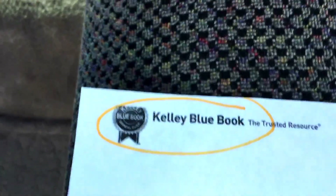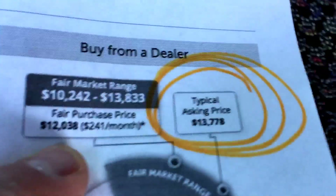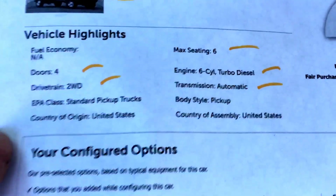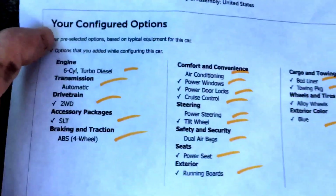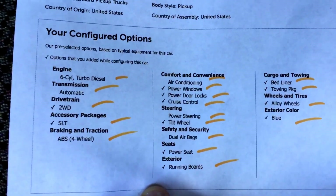Kelly Blue Book — this is something we've been doing lately, giving you the KBB on it. Long bed, two-wheel drive, six-cylinder turbo: typical asking price is $13,778. There's the stuff I booked it in with.